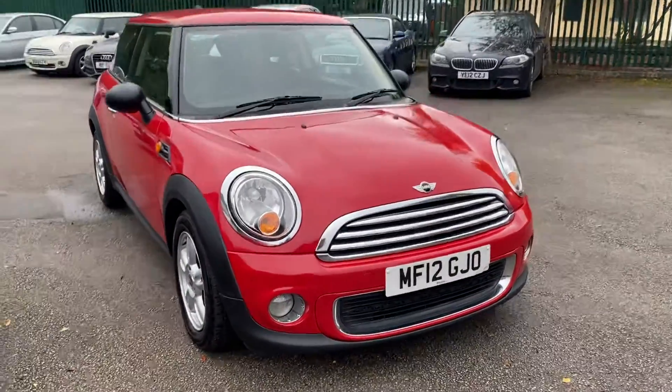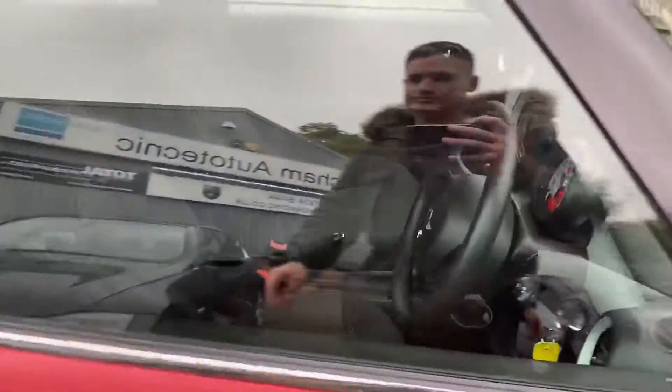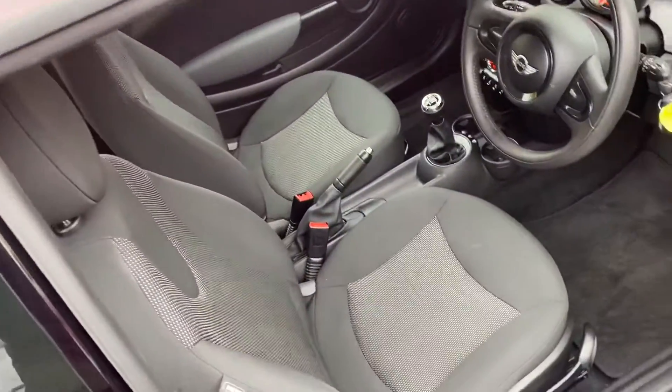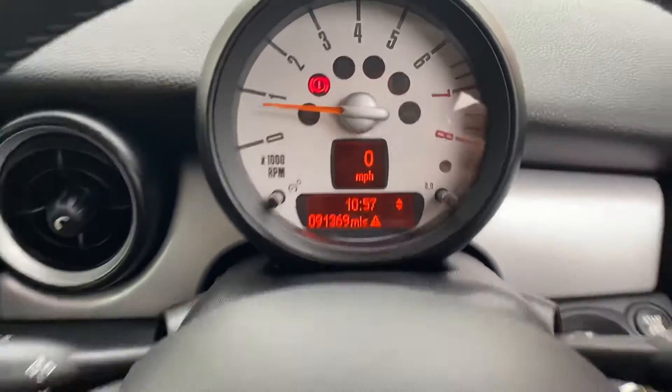The engine's lovely and smooth. I'll show you inside the car as well. As you can see, it's just as nice inside. The exact mileage is 91,369.